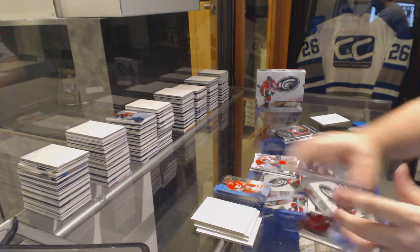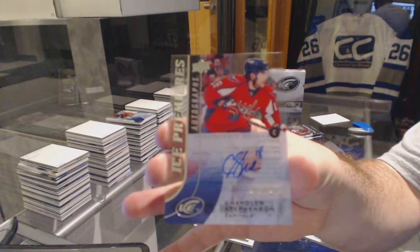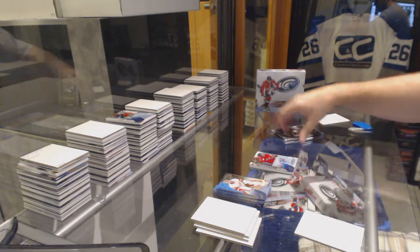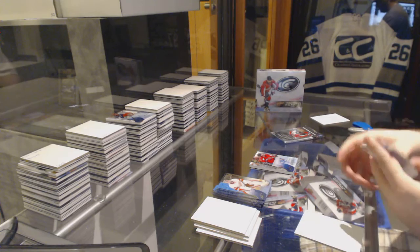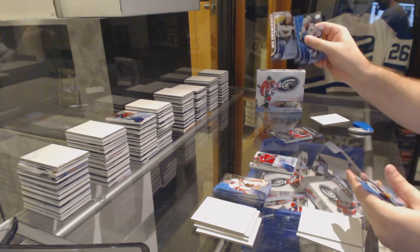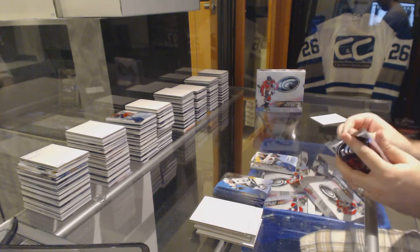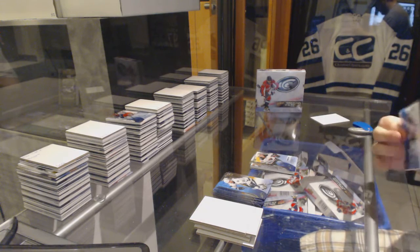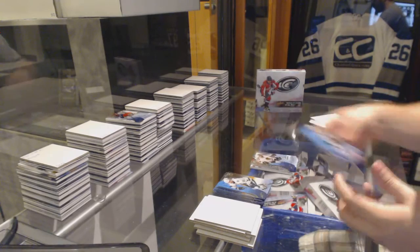We've got an Ice Premier's autograph of Chandler Stevenson, at $4.99. Chandler Stevenson. And we've got a $14.99 Christopher Fairchek, and $19.99 Eric Gustafson.